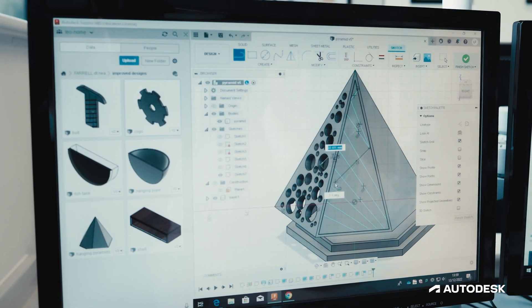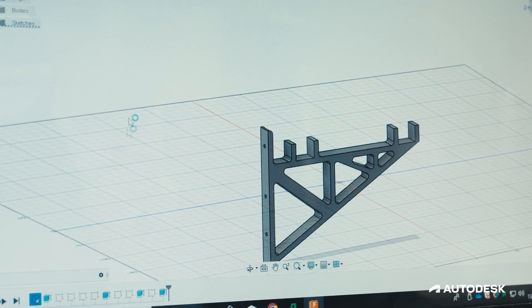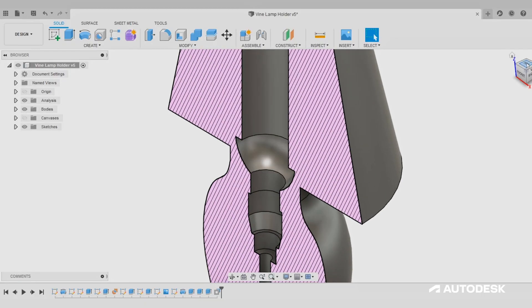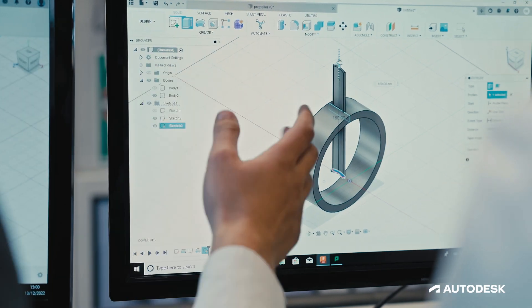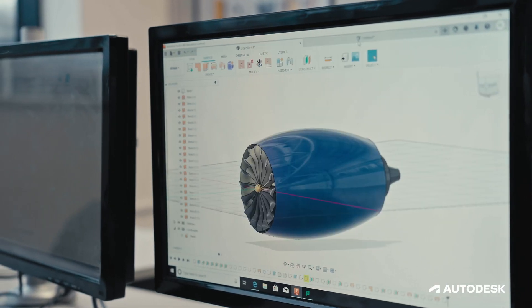We use Fusion 360 to develop skills with students such as 3D CAD modelling, geometry, assemblies, and component design. It's just such a powerful tool where we can show students how to very quickly and very simply create complex designs.